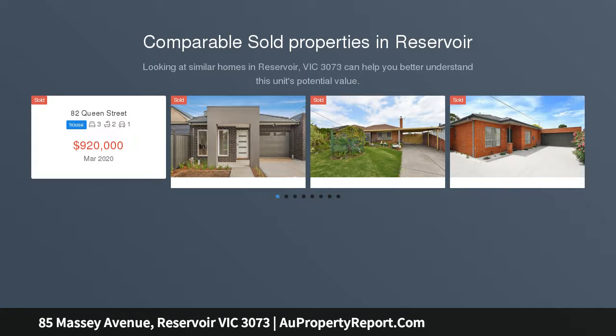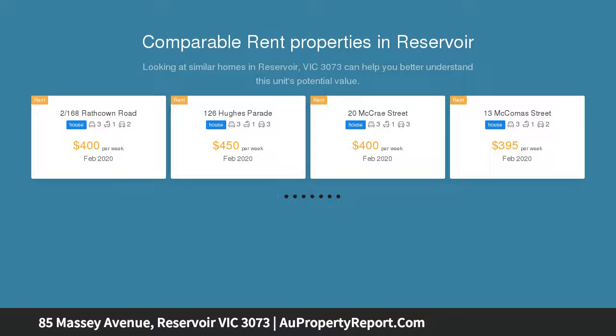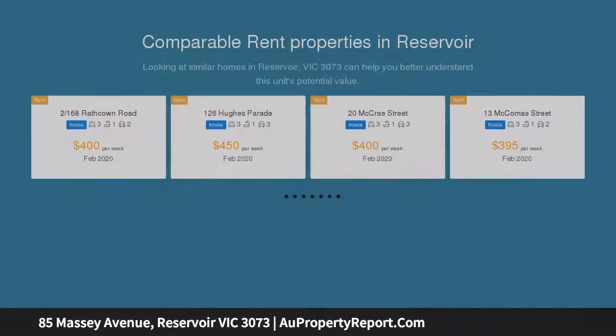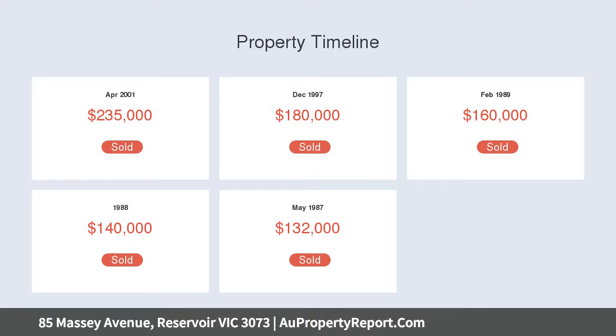Built with quality, big on space and position perfect within short walking distance of Lacochem Reserve and bus services, and moments to William Ruthven Primary and Secondary Schools, St. Joseph the Worker Primary School, Edward Lake and Reservoir Village shops and cafes — this bright and beautiful three-bedroom home ticks all the boxes required for carefree family living.